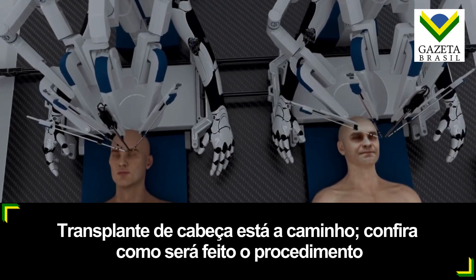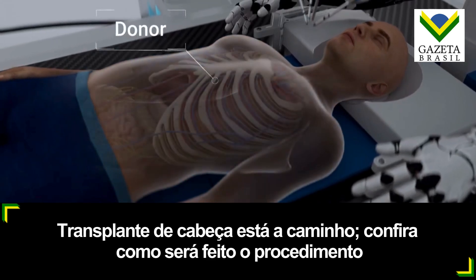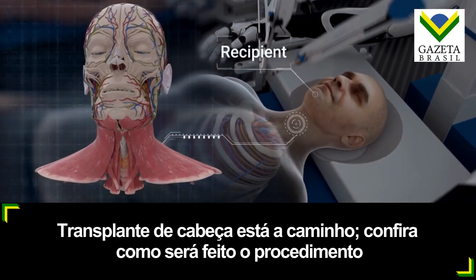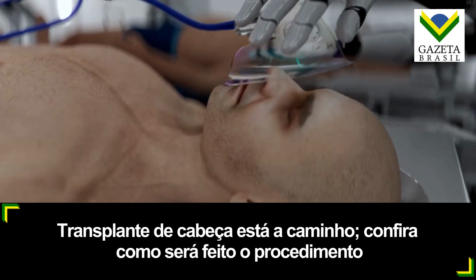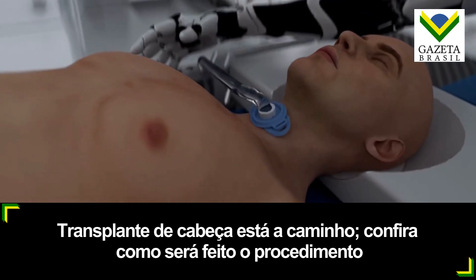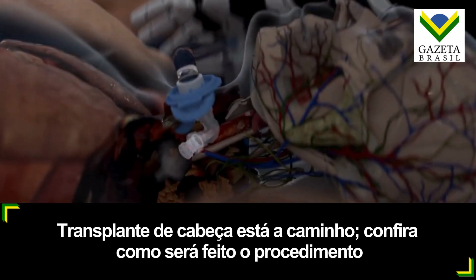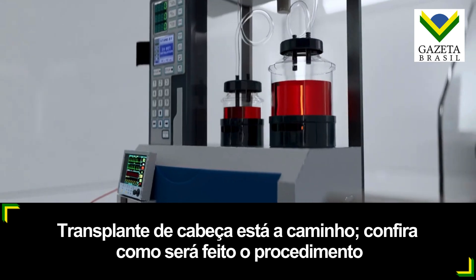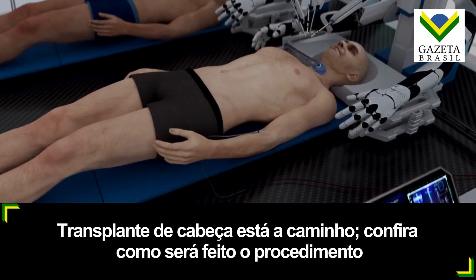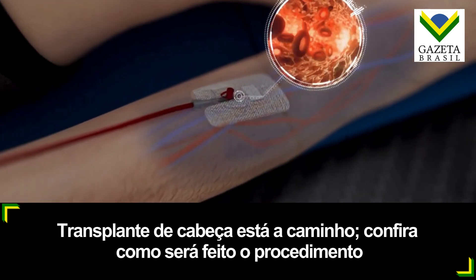The procedure begins by preparing the donor and recipient bodies. The donor is a brain-dead patient with a functional body and vital organs in good condition, while the recipient is the patient whose head will be transplanted onto the new body. General anesthesia is administered to both, and both patients undergo tracheotomy with a tube inserted into the trachea to provide respiratory support. Our proprietary artificial plasma solution is then administered to both the recipient and the donor, designed to keep the brain and body oxygenated, prevent clotting, and allow for safe operation at low temperatures.